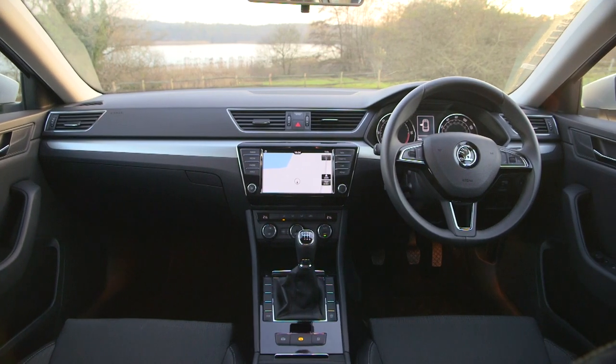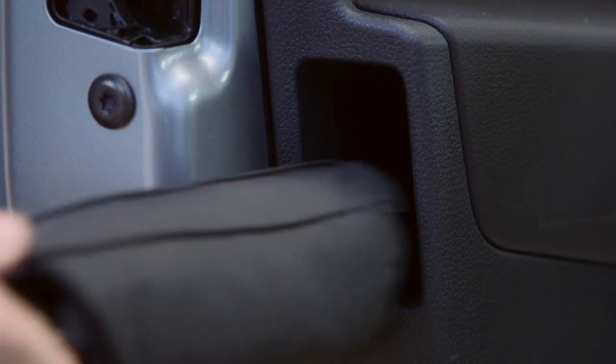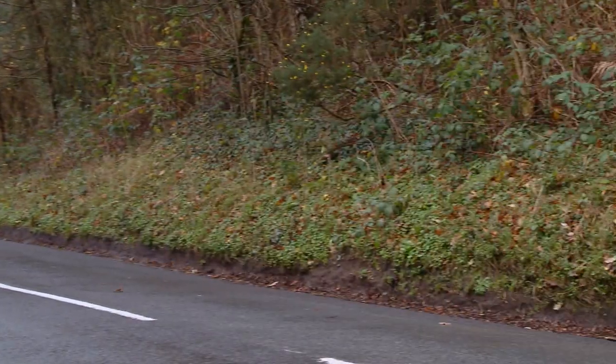It's got part Alcantara seats, Bluetooth, a sat-nav, and even really neat touches like an umbrella in the door and a torch in the boot. This is a really practical car but it doesn't feel like a budget car. And it's for all of those reasons that we voted the Skoda Superb Estate our Estate Car of the Year for 2016.